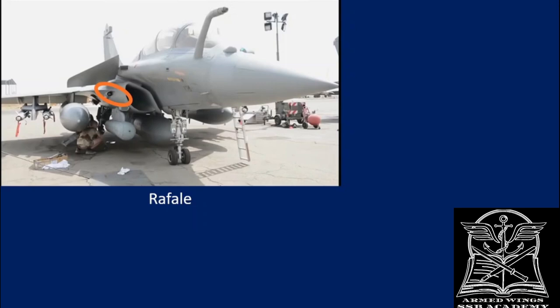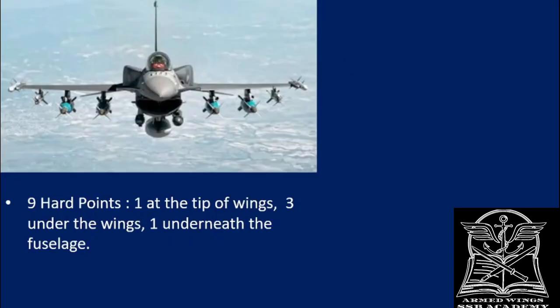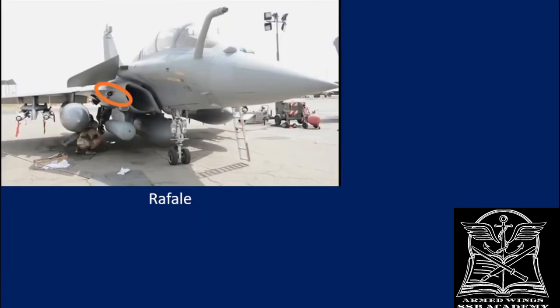That brings us to the end of the topic on the F-16. A quick correction: when discussing the nine hardpoints, I mistakenly said it can carry two fuel tanks of 12,000 pounds each — it should be 1,200 pounds each. I hope you found this interesting and will make notes, as it will prove very useful in the future.